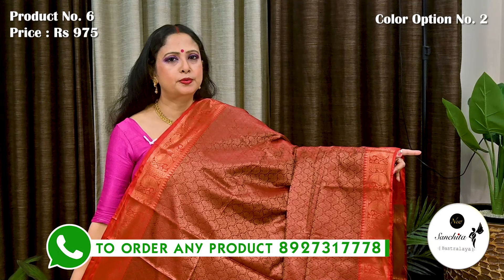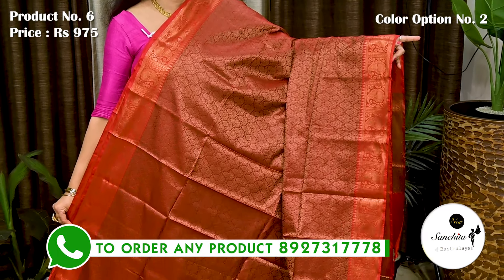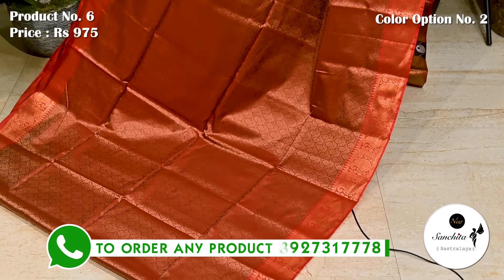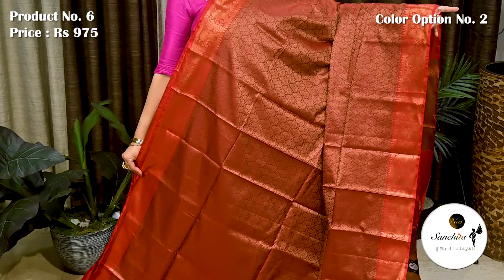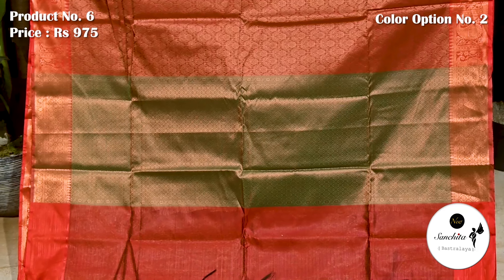This is the second color option of saree number 6 — maroon with copperish red border. Pallu and blouse piece both are in green color with brocade design.